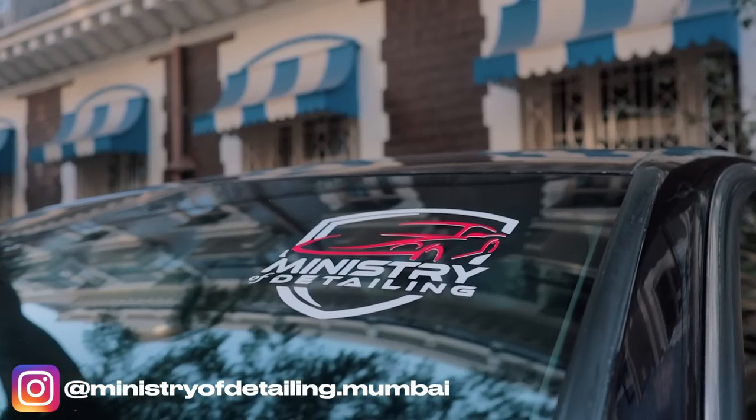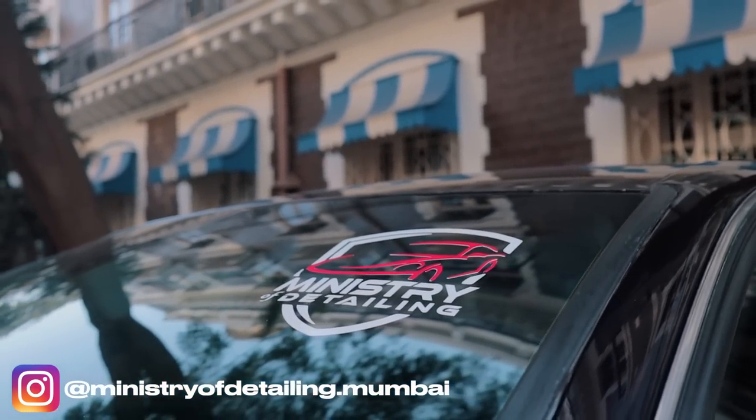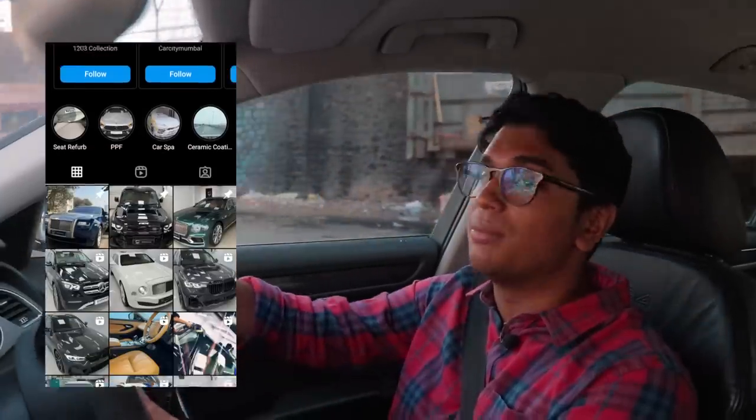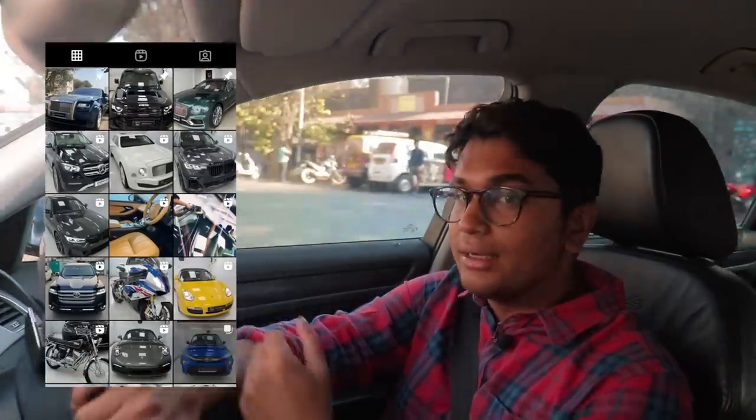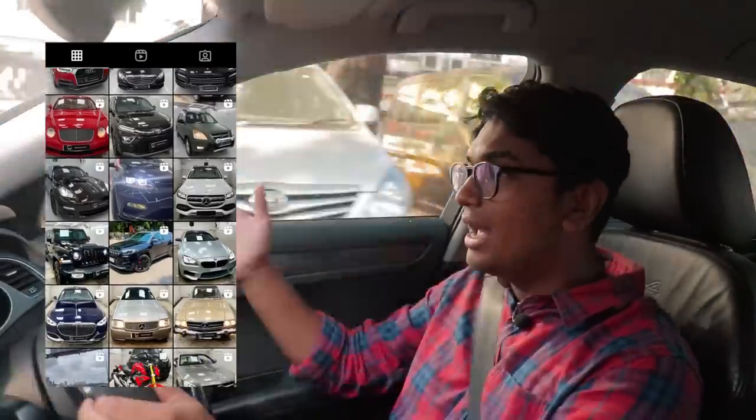Thank you so much for watching this video. A big shout out to the owner for letting us experience his car — do check out his page, Ministry of Detailing on Instagram. We'll add all the details down in the description. They do some amazing detailing work. Subscribe to the channel, comment down below what you thought of the Audi S4 Stage 1, and I'll catch you in the next one.